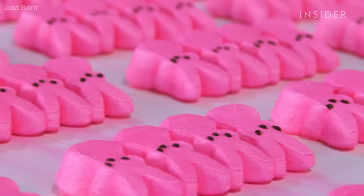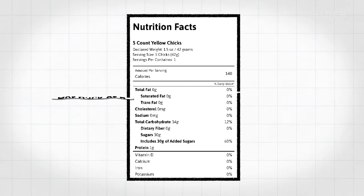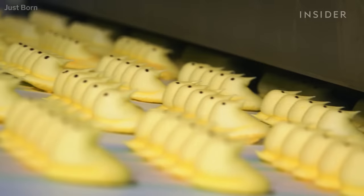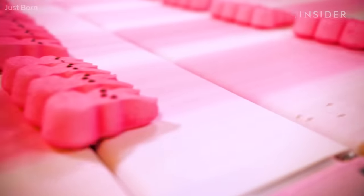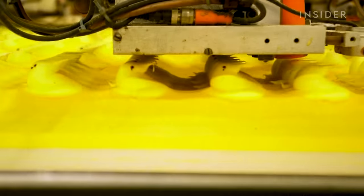Peeps aren't exactly known for their nutritional value — each chick has 6.8 grams of carbs, and six of those come from sugar. Then it's on to the most important part: Peeps become Peeps when they get their decorations. When they're chicks and they get their eyes added, when they're bunnies and they get their nose added — that's when they officially become Peeps. The decorations are made with edible wax, then squirted onto the Peeps with precision.